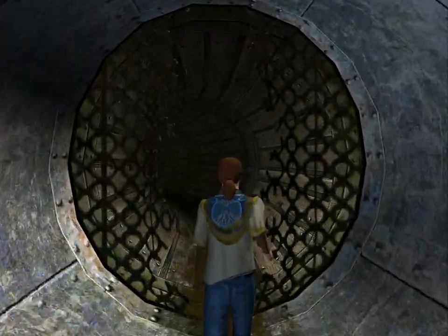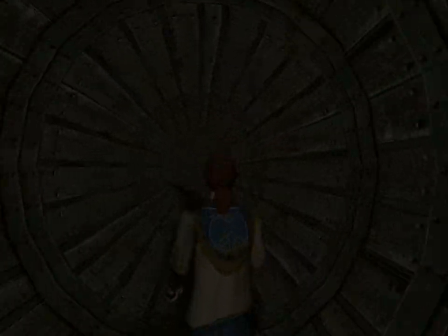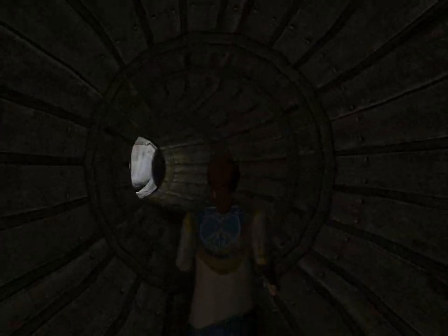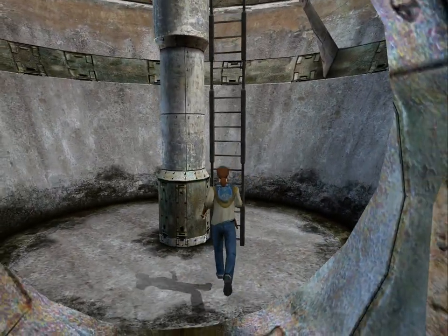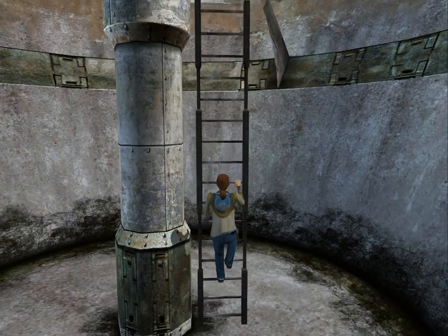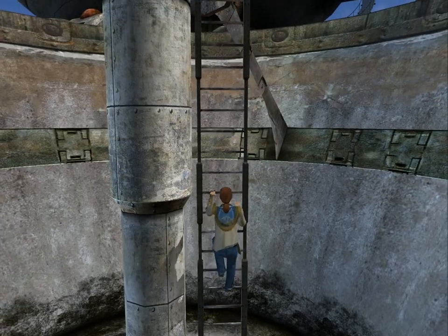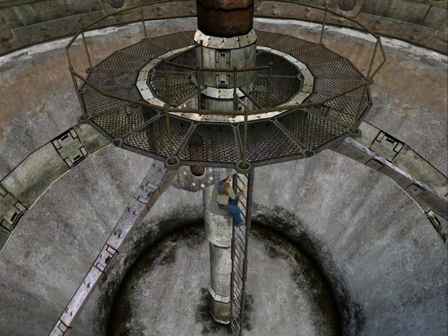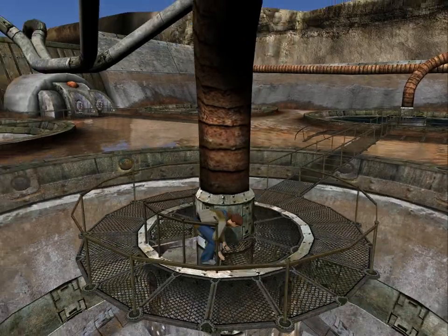We have to be exactly at the center. Interesting thing is that in the other mixers that we turned off there's still some water remaining, but this one is completely dry.